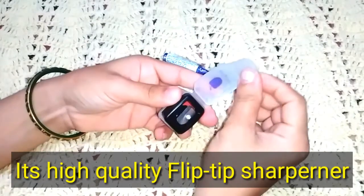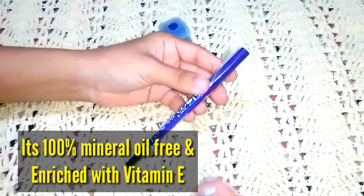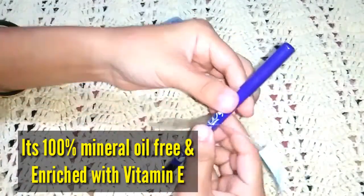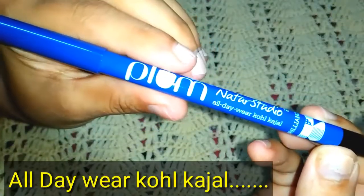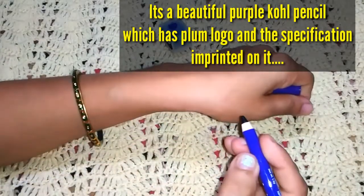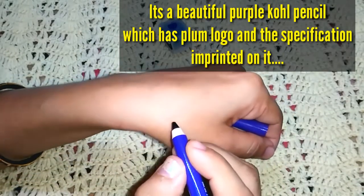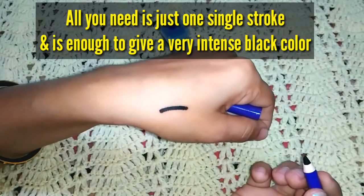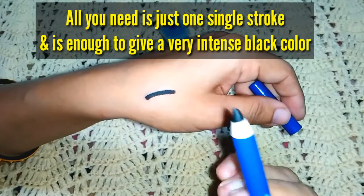Every two days you will get this offer of 371 rupees, so you can buy it then. It is 100% mineral oil free and enriched with Vitamin E, making it an all-day wear kohl kajal. It's a beautiful purple kohl pencil with the Plum logo on it, and all specifications are printed on the pencil.